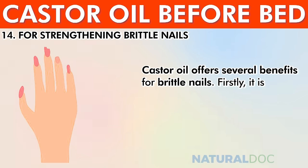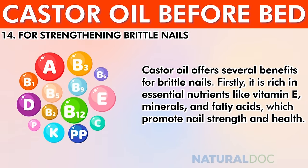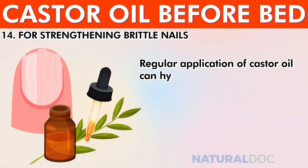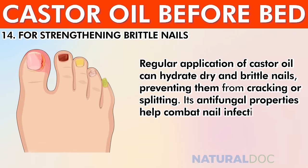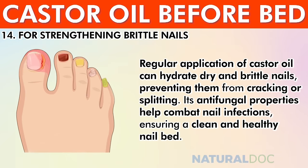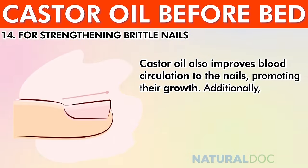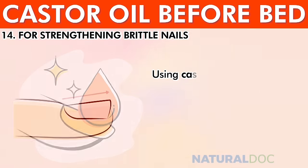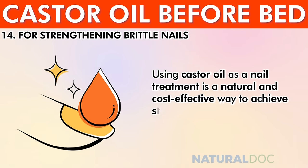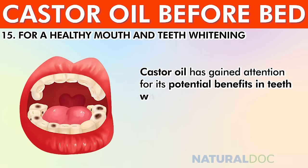For strengthening brittle nails, castor oil is rich in essential nutrients like vitamin E, minerals, and fatty acids that promote nail strength and health. Regular application hydrates dry and brittle nails, preventing cracking or splitting. Its antifungal properties combat nail infections, ensuring a clean and healthy nail bed, while improved blood circulation promotes nail growth. Its thick consistency also provides a protective barrier, reducing the risk of further damage.